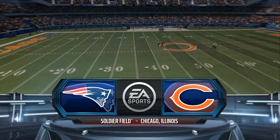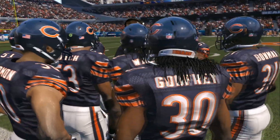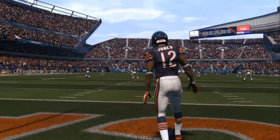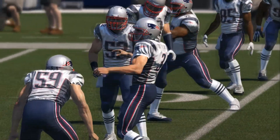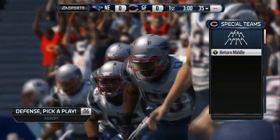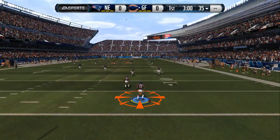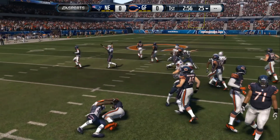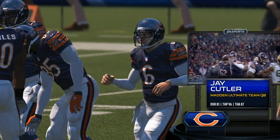Patriots versus Bears coming up from the longtime home of the Bears, Soldier Field, the site for today's game. As we go to the field, it's Jacoby Jones back deep for the kickoff. Steven Gostkowski now ready to kick the ball and get this game started. The tackle is made right around the 25-yard line. Here comes the man who's not afraid to throw it down the field — quarterback Jay Cutler.